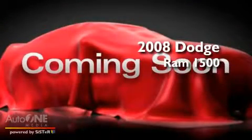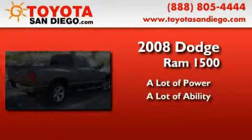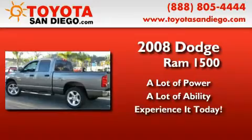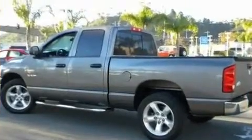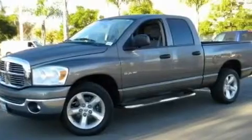This is a 2008 Dodge Ram 1500. Its top features include air conditioning, heated side view mirrors, a keyless entry system, a CD player, and aluminum wheels.